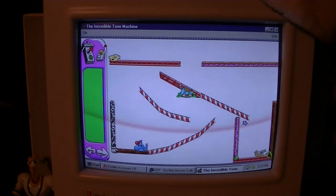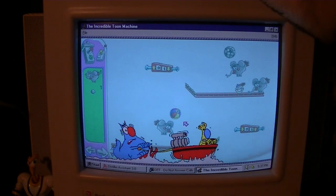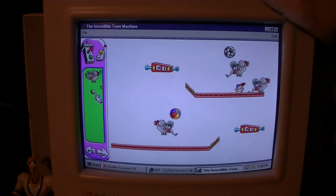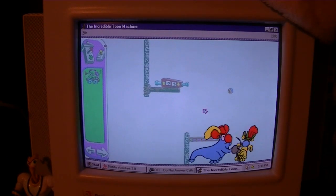Here's a nifty little gag: see if you can make both counters count down to zero. Observe Eunice and her companion in the upper right corner for clues. Which one is Eunice and which one's the companion? They never said — I'm confused. It's been a while since I've played this game, by the way. I was just completely guessing on that one. There we go.